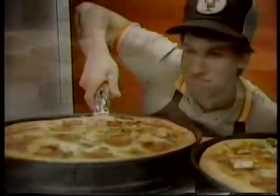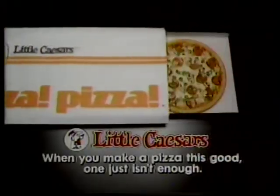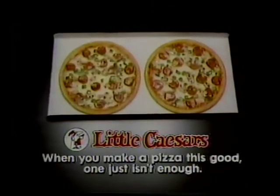At Little Caesars, we still make pizza the old-fashioned way. We make it. And we always give you the second pizza free. Because when you make a pizza this good, one just isn't enough.